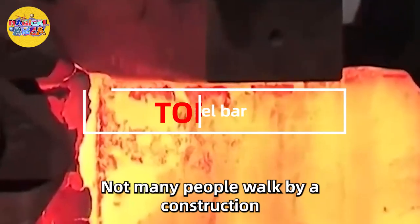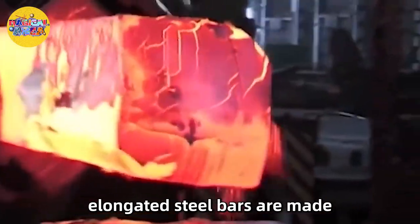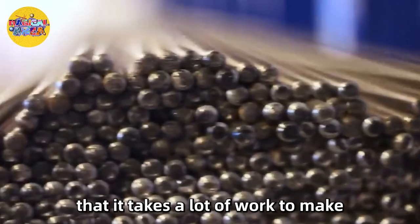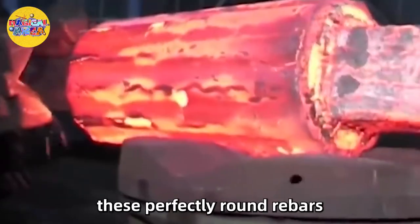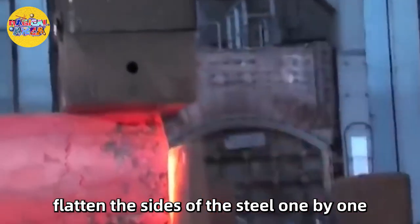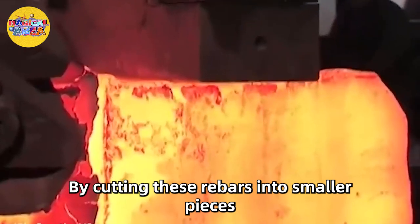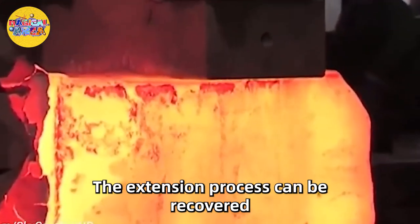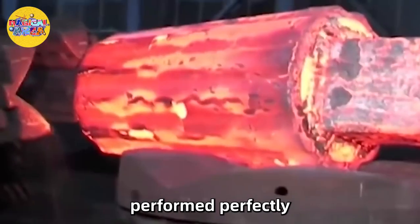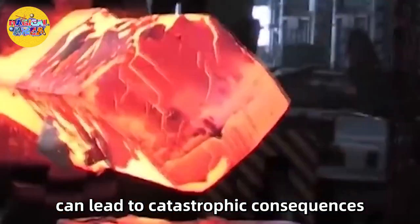Number 12: Long Steel Bar. Not many people walking by a construction site wonder how those elongated steel bars are made. It takes a lot of work to make these perfectly round rebars. An extremely powerful hammer is used to flatten the sides of the steel one by one. By cutting these rebars into smaller pieces, the extension process can be performed. Every part of the forging must be performed perfectly, as even a small mistake can lead to catastrophic consequences.